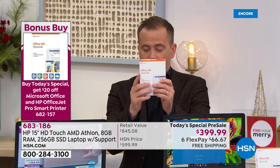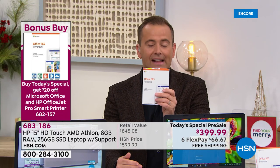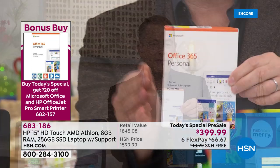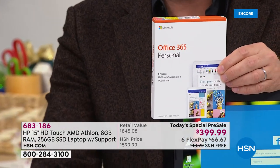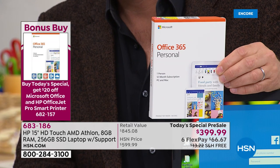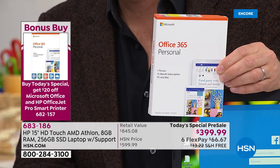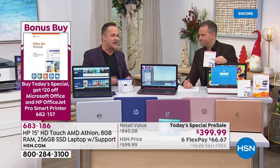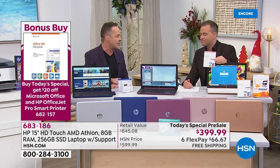Microsoft Office 365 is the number one most purchased software program in America. You might as well get your computer home, ready to go, ready to get all your work done. It's a full year of Microsoft Office 365 — Word, Excel, PowerPoint, OneNote, Outlook — and I strongly recommend it.